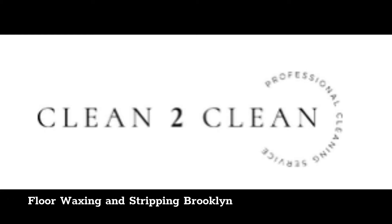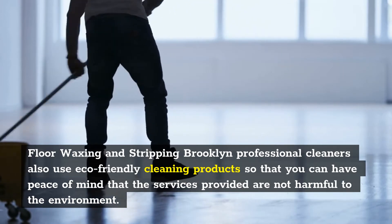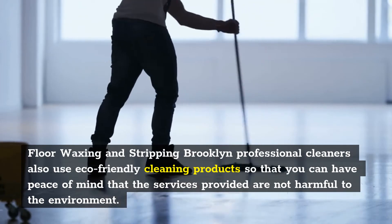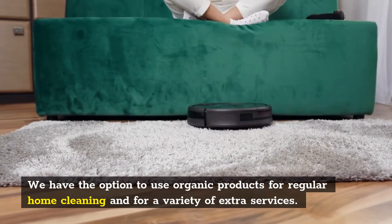Floor Waxing and Stripping Brooklyn. Professional cleaners also use eco-friendly cleaning products so that you can have peace of mind that the services provided are not harmful to the environment. We have the option to use organic products for regular home cleaning and for a variety of extra services.